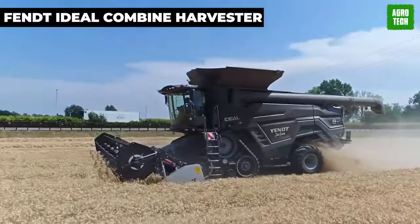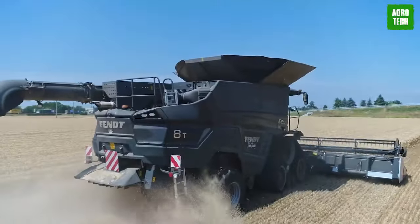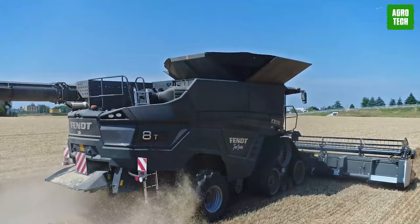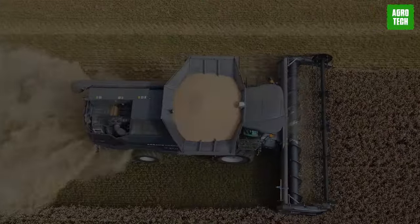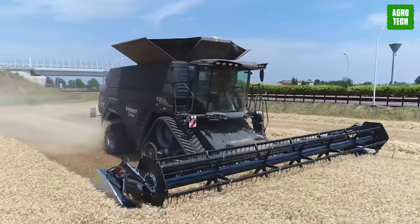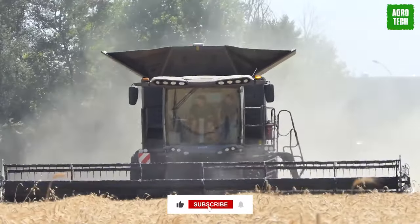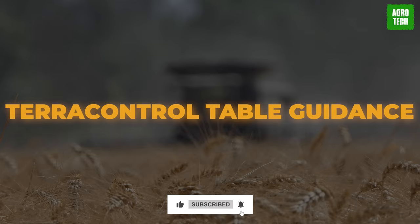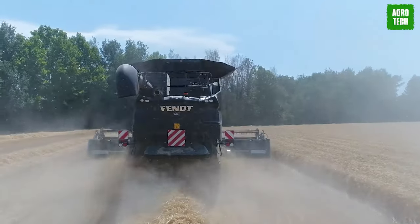Fendt Ideal Combine Harvester. Meet the Fendt Ideal, a combine like no other, born from the collective wisdom of farmers and contractors worldwide. Developed in AGCO centers of excellence for harvesting technology, it's the pinnacle of innovation. It's not just high-tech, it's farmer-approved. With Terra Control Table Guidance, you'll have perfect control over the widest attachments, ensuring flawless performance every time.